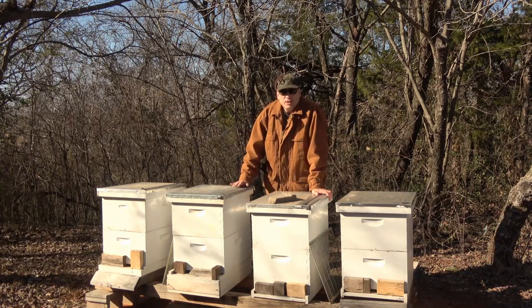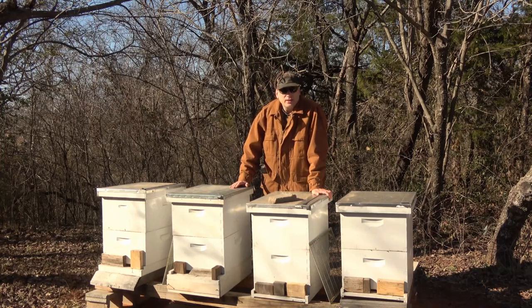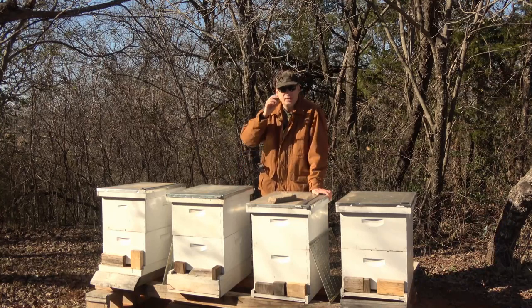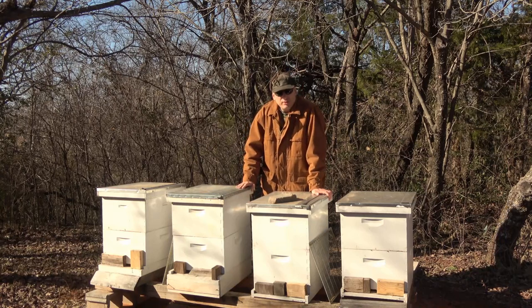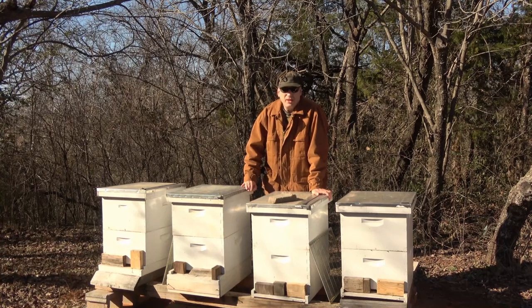I've got a problem here in the bee yard. The last warm spell we had, we had a day that got up to about 50 degrees. I came down here and walked around and looked at every hive. Every hive was flying around doing cleansing flights. And I got to the last one over here and there was no activity at all. I found evidence that I've got a skunk coming in here and getting into the bees.